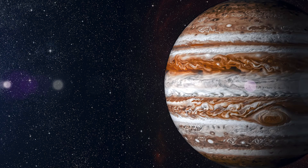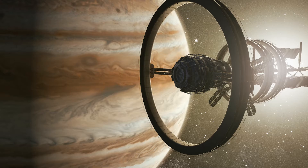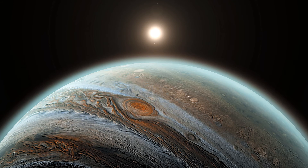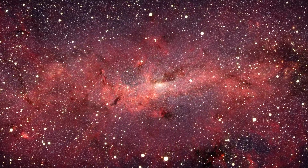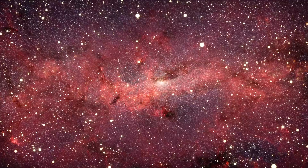Jupiter's grand size is not just for show — it's actually an amazingly interesting and important planet. As you now know, Jupiter holds some of the solar system's coolest features. We hope you learned something interesting about the largest planet in our solar system. If you enjoyed this video, please give it a like and subscribe to the channel. Thanks for watching.